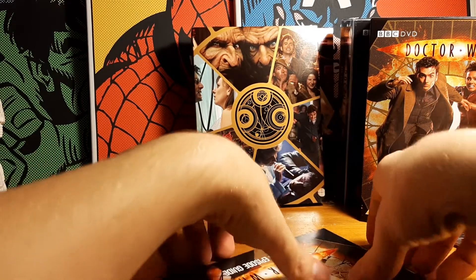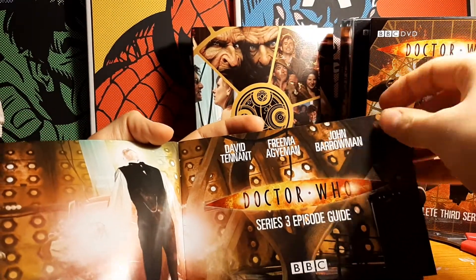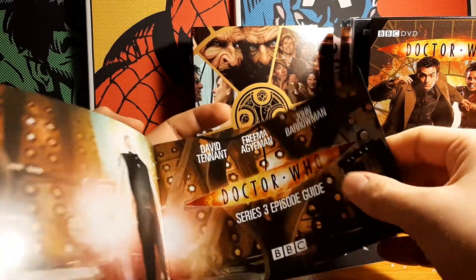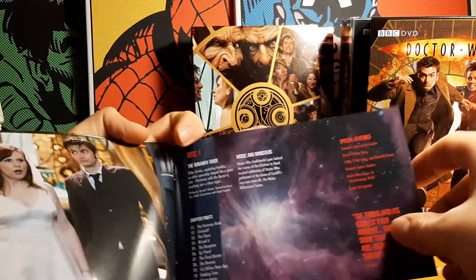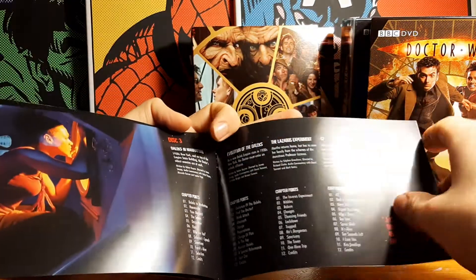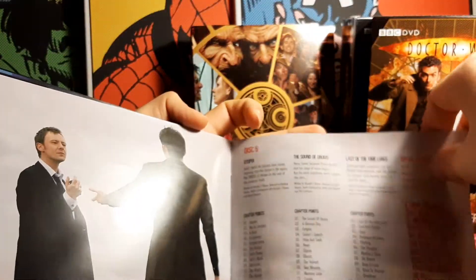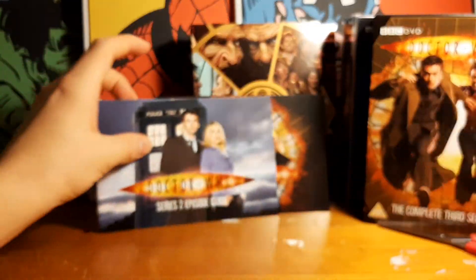Having a look at the booklet - Freeman Agyeman, that's Martha, very cool. David Tennant forward. There are some Donna episodes in here as well. More episodes. There's the two box sets there.